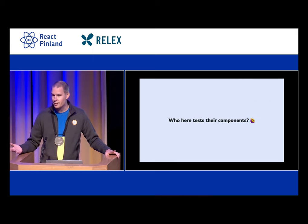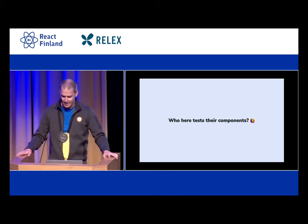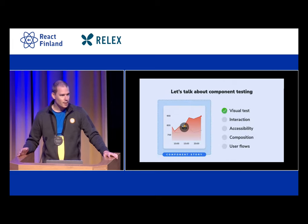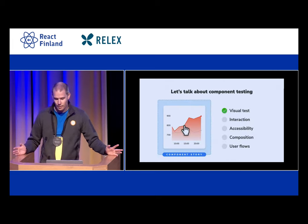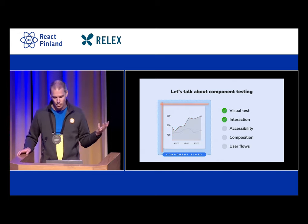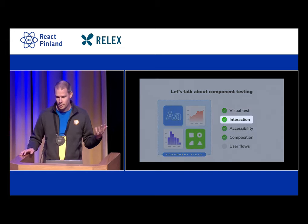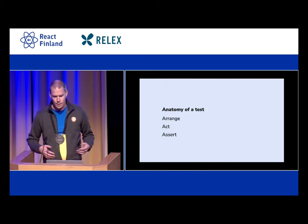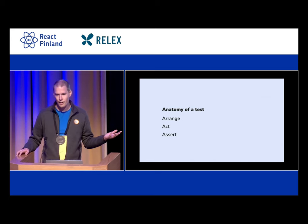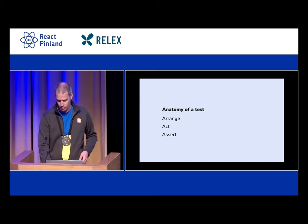Who here is testing their components? This is great to see so many people raise their hands. There's a lot to talk about and I only have 30 minutes. There are all sorts of testing that you can do on your UI, but today I have to focus a little bit, so I'll focus on interaction testing. The story for any test is a bit the same — we have three phases: we arrange, we act, and then we assert.